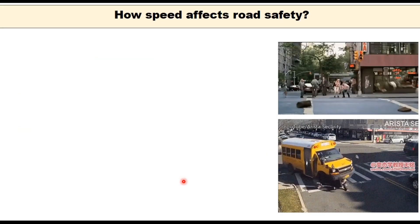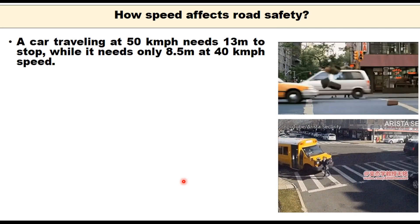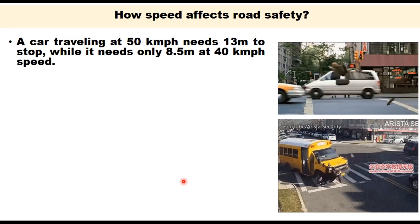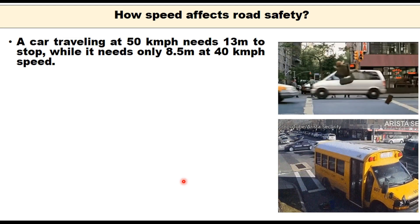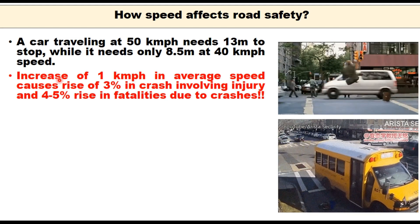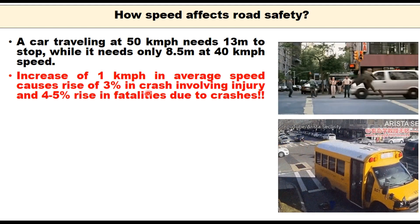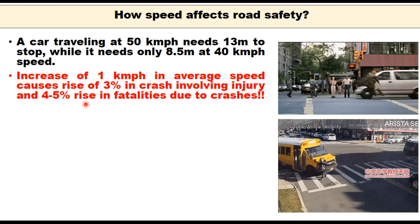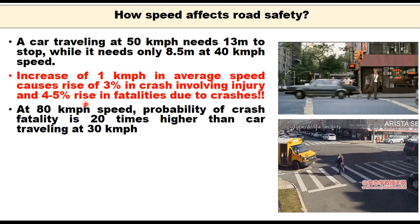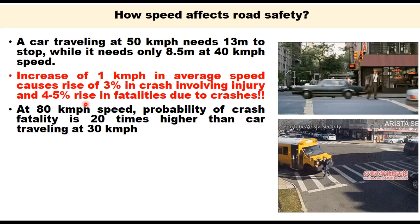How does speed affect road safety? A car travelling at 50 km per hour needs 13 meters to stop, whereas it needs only 8.5 meters at 40 km per hour. Research conducted worldwide has indicated that an increase of 1 km per hour in average speed causes a rise of 3% in crashes involving injury and a 4–5% rise in fatalities. At 80 km per hour, the probability of crash fatalities is 20 times higher than when the car is travelling at 30 km per hour.